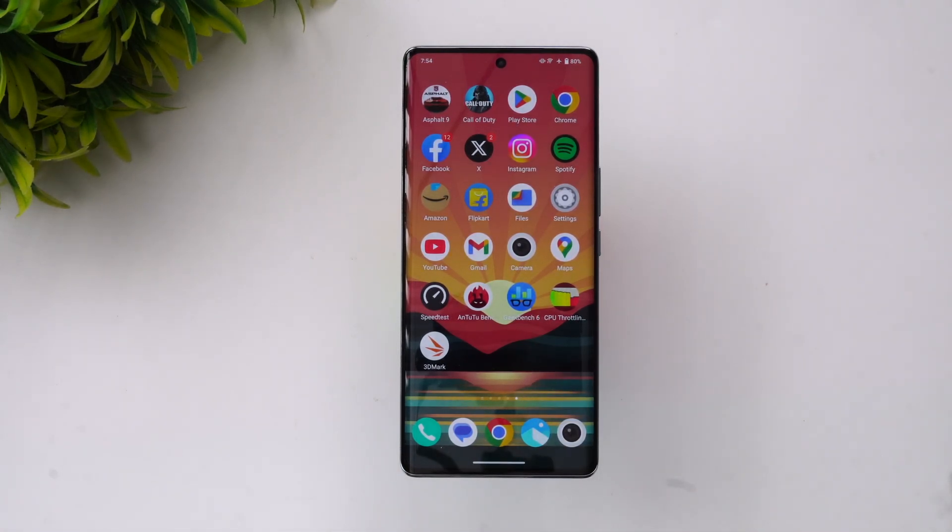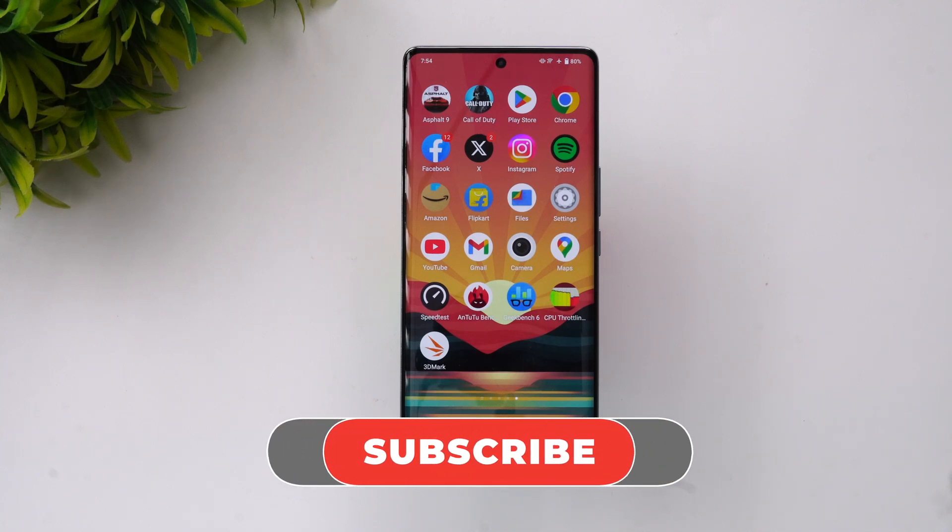The iQOO Z7 Pro comes with the Dimensity 7200 chip, 8GB RAM, and Android 13 out of the box. Overall, this is quite a good device for the price segment — excellent stability, good AnTuTu score, and good performance across all benchmarks. That's the benchmarks and performance testing of the iQOO Z7 Pro. Hope you enjoyed this video — do hit the like and subscribe buttons for more videos. Thanks for watching, hope to see you in our next video. Have a great day!